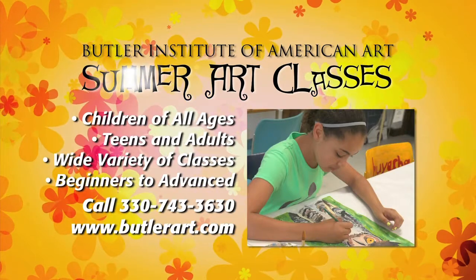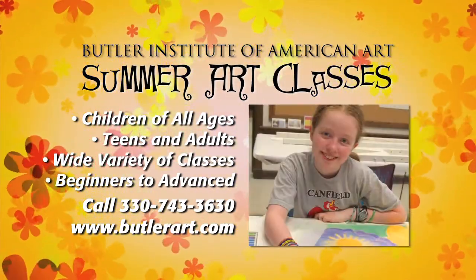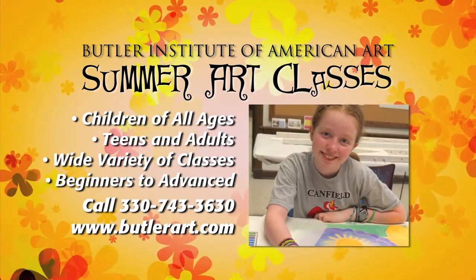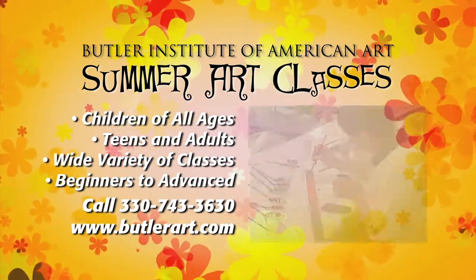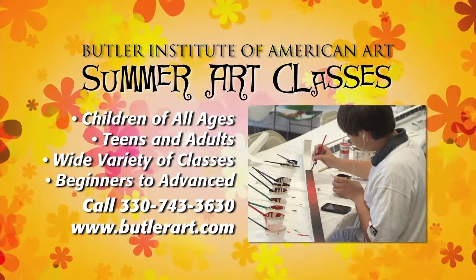Join us at the Butler Institute of American Art for summer art classes. Children of all ages, teens, and adults can come and have fun with us in a wide variety of classes. For more information, call 330-743-3630 or visit butlerart.com.